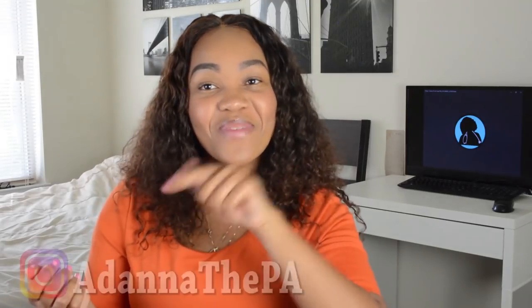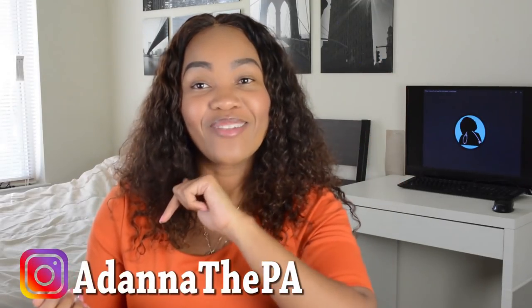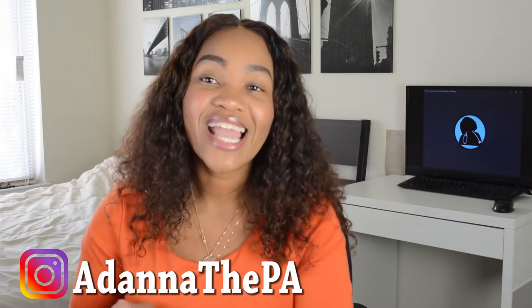Hope this answered your question. If you have any other questions, leave that in the comment section below. Maybe next time I will make a video of me actually going through some of the programs to show you what their different tuitions entail and what you're paying for. If you want to see that video, hit the like button and comment right now. Thank you guys so much for watching. I will talk to you guys next time. Bye.